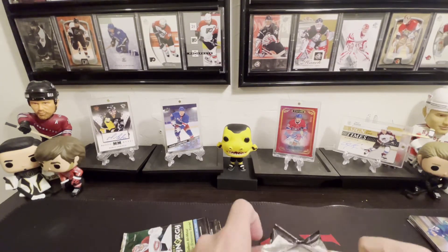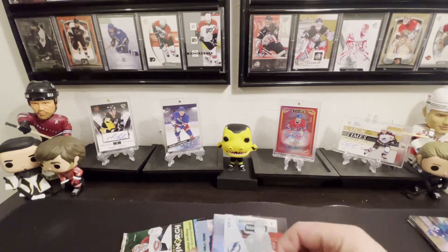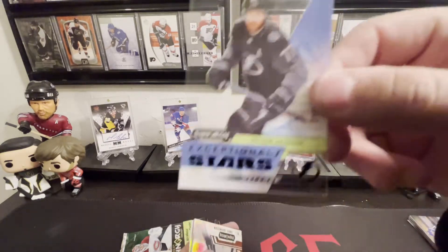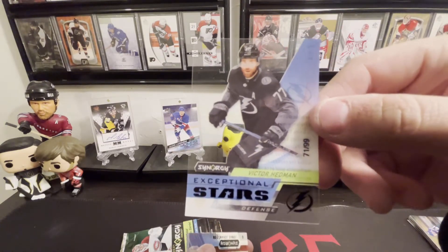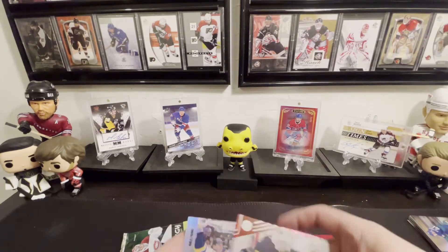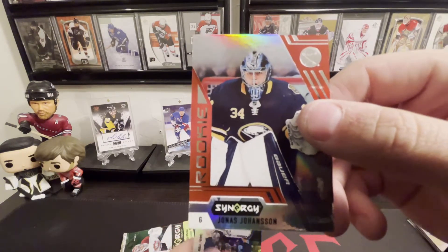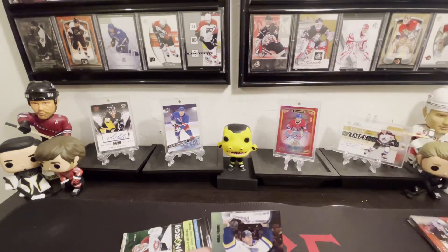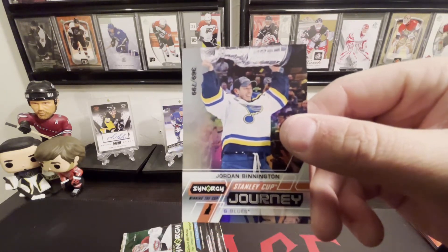It would be great if they throw a second auto at us, because the Van Riemsdyk isn't gonna cut it. Victor Hedman Exceptional Stars, numbered 71 out of 99 — that's always nice, nice clear cut action there. Jonas Johansson rookie. And Stanley Cup Journey with Jordan Binnington.